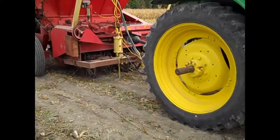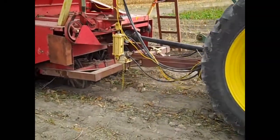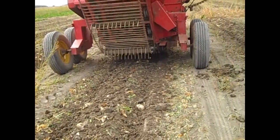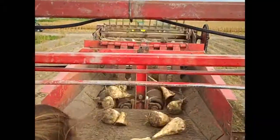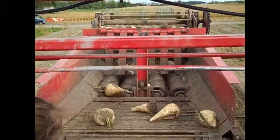Beets are lifted from the soil using press wheels. Once the beets are up, they are taken to the top of the harvester on a conveyor belt. At the top, the beets pass over rollers which remove debris, soil, and small pieces.